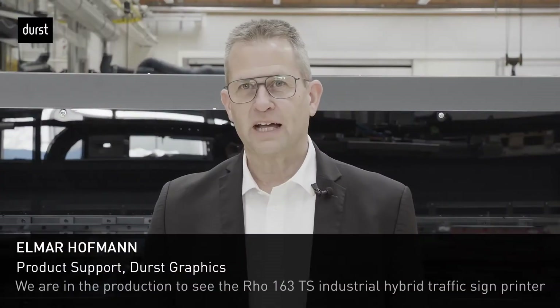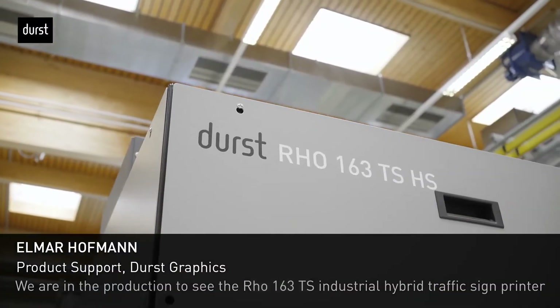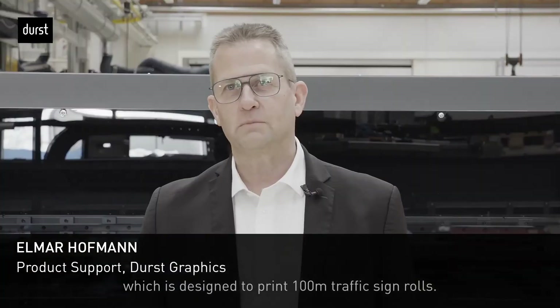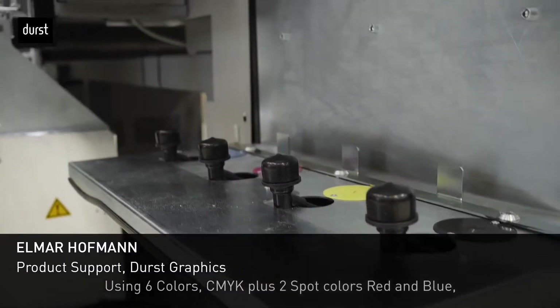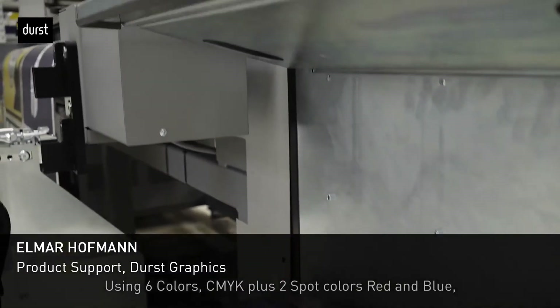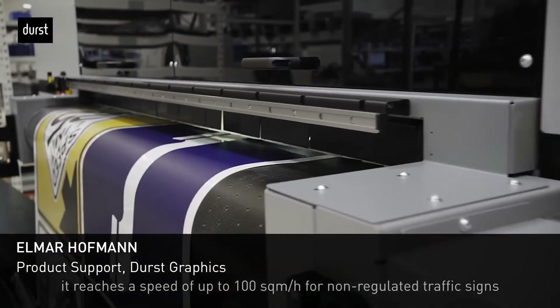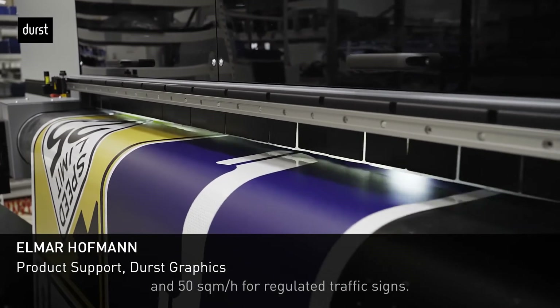We are here in the production to see the Rho 163 TS industrial hybrid traffic sign printer, which is designed to print 100-meter traffic sign rolls. Using a six-color CMYK plus two spot colors — red and blue — it reaches a speed of up to 100 square meters an hour for non-regulated traffic signs and 50 square meters an hour for regulated traffic signs.